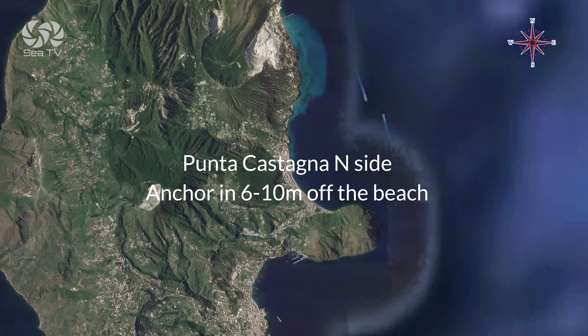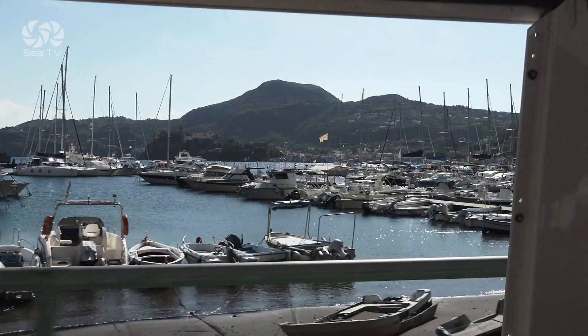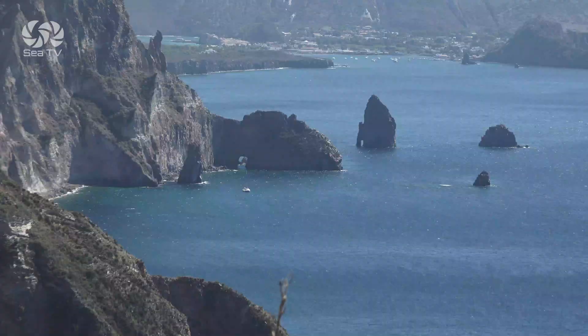And in Punta Castagna, on the north side, you can anchor off the beach in depths between 6 and 10 meters. A tour around the island with a rental car, which takes about 4 hours, can cover almost all of it.